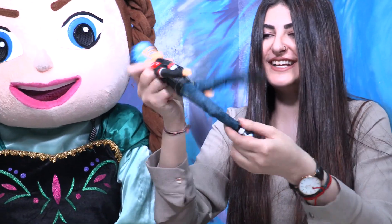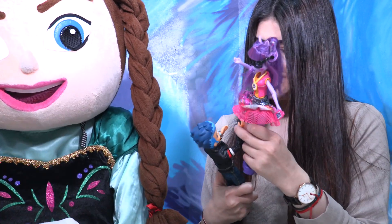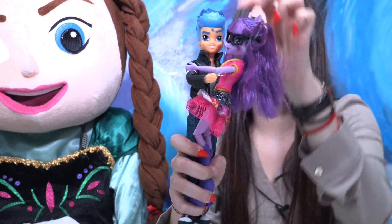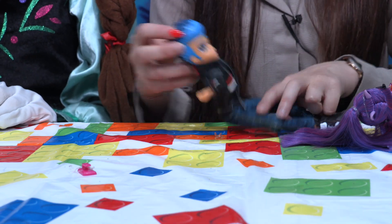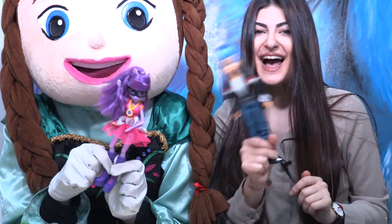They can totally move their legs and hands, so you can actually make them cuddle each other! They are a happy couple — you can even create crazy positions with them. Thanks for watching, Little Wonders — I'll see you in the next video, bye!